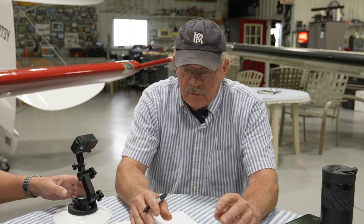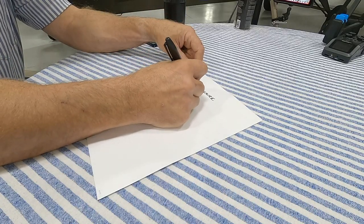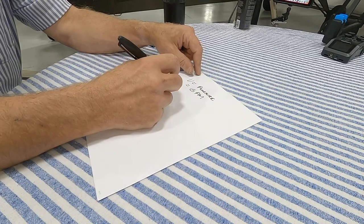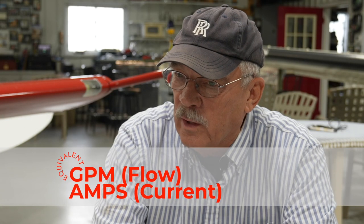Now we move oil in the hydraulic system at a certain gallons per minute - we call that flow. In the electrical system, we call that amps. So the generator or hydraulic pump makes pressure or voltage, and the amount of oil or electrons they move is gallons per minute or amperage - current. Current is measured in amperage. Current, like the current in a river, is how fast the water flows. That's an easy way to remember that.